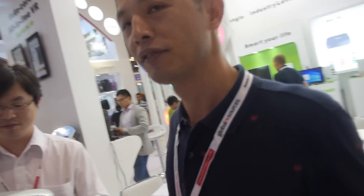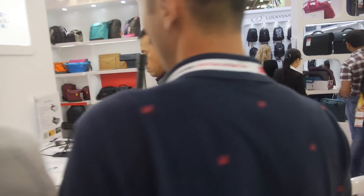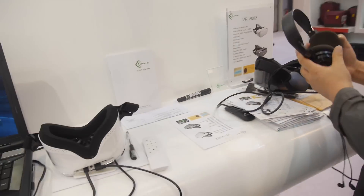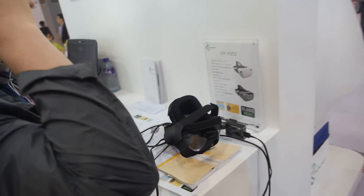So who are you? I'm Andy Wu from Nibiru. Are you working on the VR platform? Yes, we supply the content — games and video for VR.